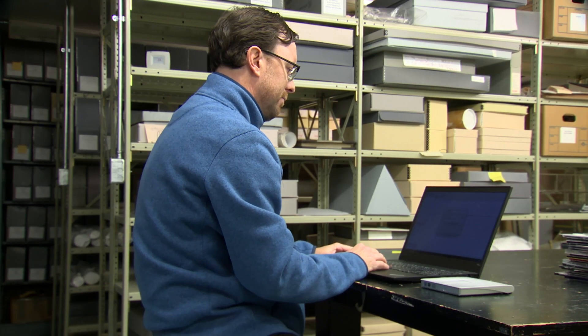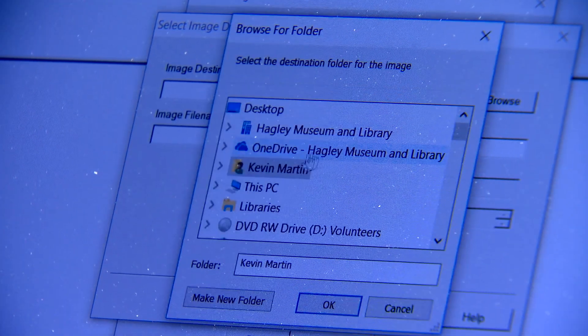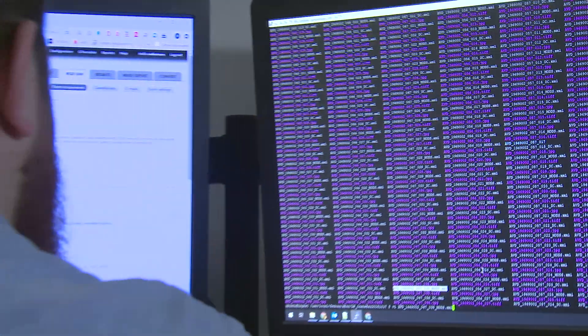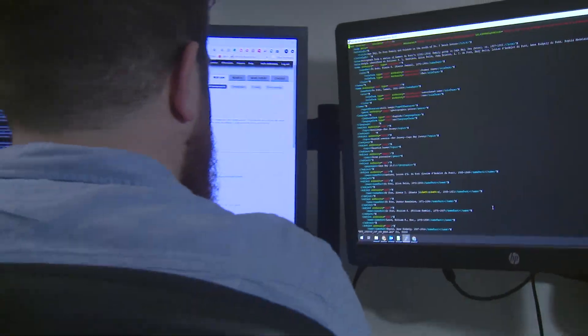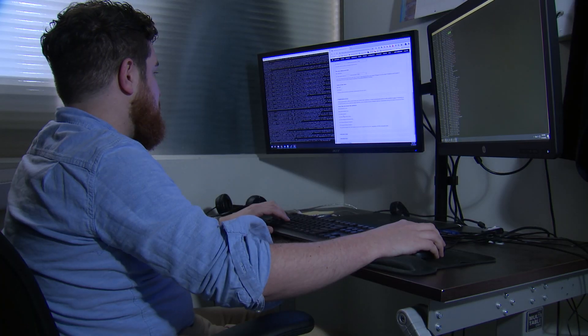Born Digital assets, such as computer-generated spreadsheets and word-processed documents, require special archiving techniques. We take the Born Digital in, and if we need to, we will migrate it to formats that we feel are preservation formats. You really have to be proactive when it comes to any kind of digital content — it actually needs to be taken care of or it just disappears.